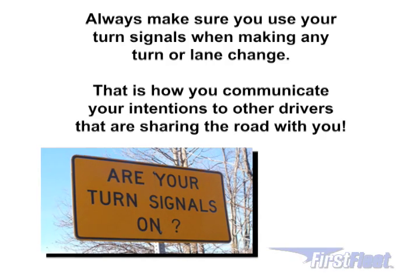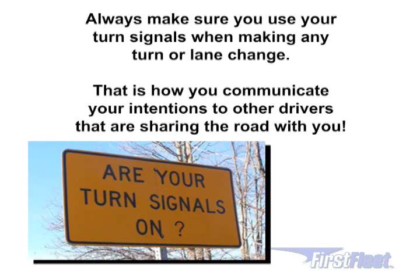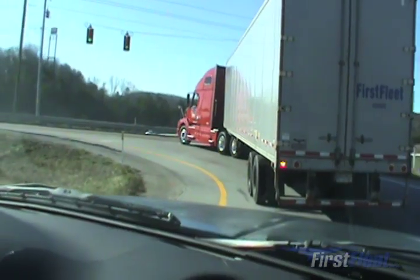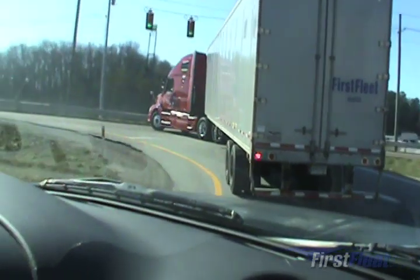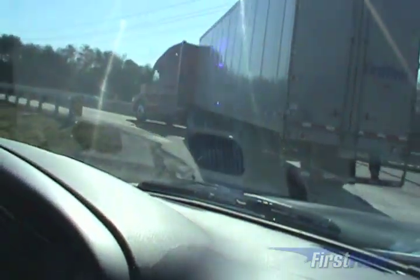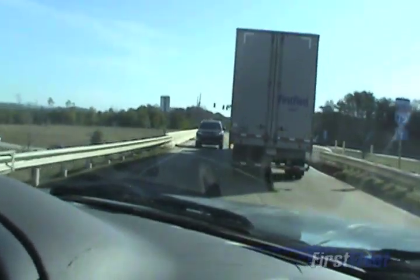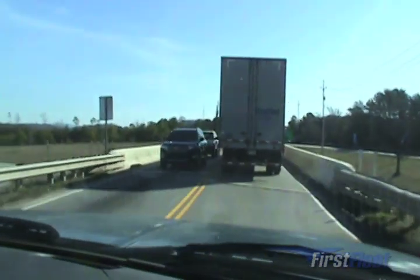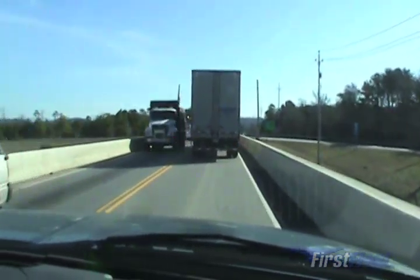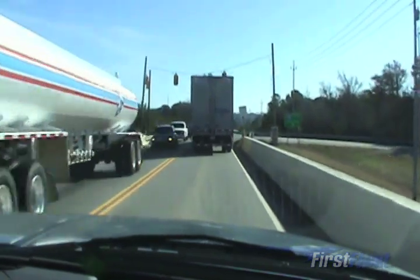Always make sure you use your turn signals when making any turn or lane change — that's how you communicate your intentions to other drivers sharing the road with you. Some of the hardest maneuvers a driver has to deal with are turns. The trucks have gotten longer but the intersections have remained the same size. There is more traffic on the roads and everybody is in a big hurry, considering the use of cell phones, iPods, laptops, and portable DVD players — there are more distractions when driving.